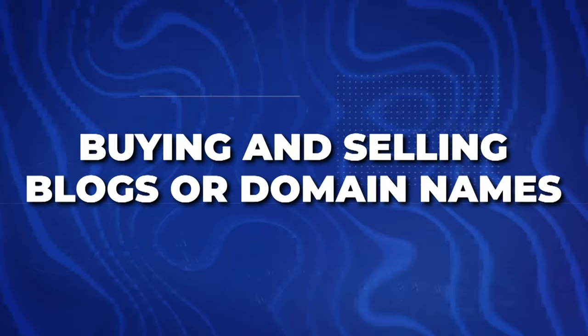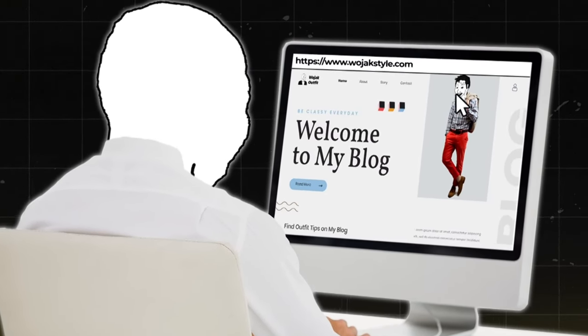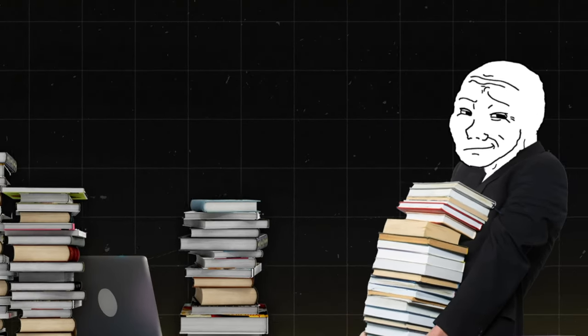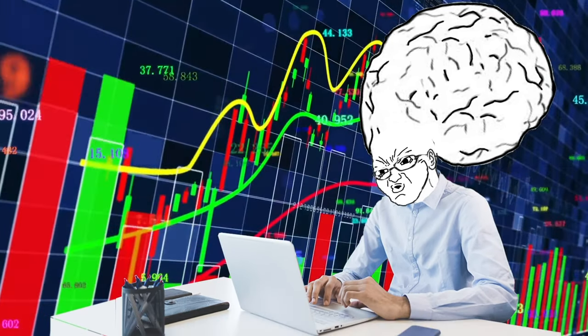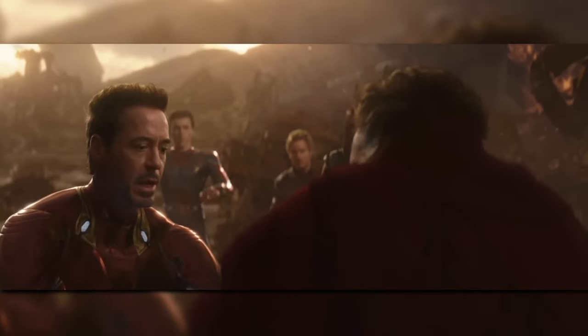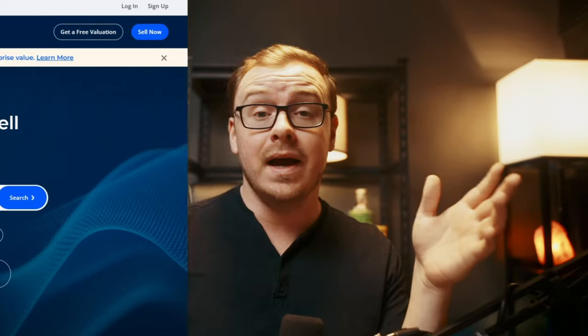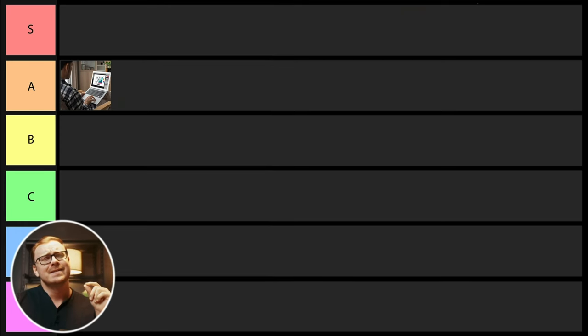Next is buying and selling blogs or domain names. This is where you find either an existing blog with a few articles or a great domain name, buy it, hold it for a few years, then sell it later for a profit. It is extremely passive, though you do have to do a lot of research upfront and have a high level of knowledge — you have to be good at predicting future trends. For instance, if you predicted cryptocurrency was going to get big in the mid-2010s, you could have bought up cryptocurrency-related domain names worth millions today. You can sell these on websites like Flippa. I'm going to give this one A tier status.